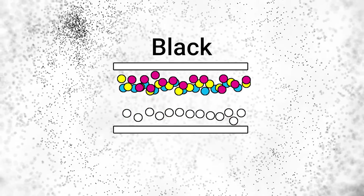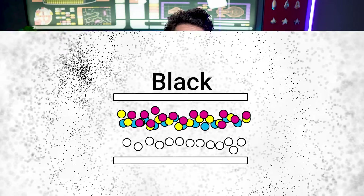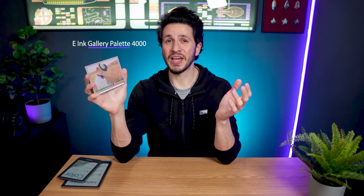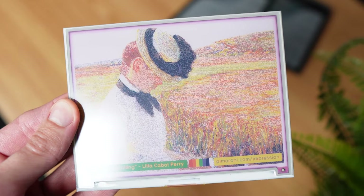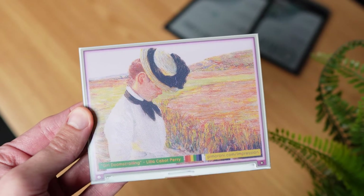As a result, readability and resolution are better than on Kaleido — like on this advanced color e-paper display I have here with me, which is an E-ink Gallery Palette 4000 screen. It's not exactly the same as Gallery 3, but it already shows so much more promise than the other E-ink color technologies I have seen so far.